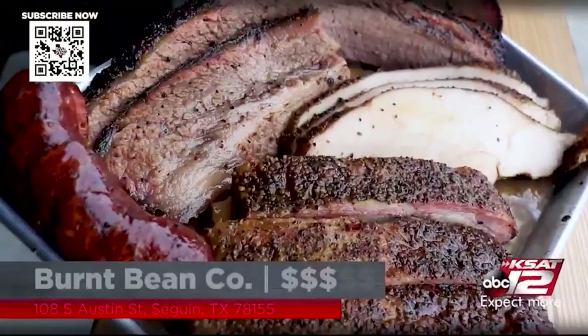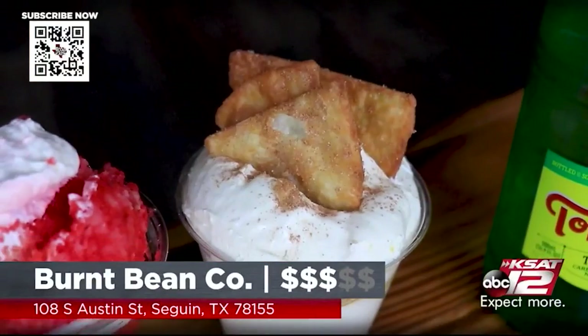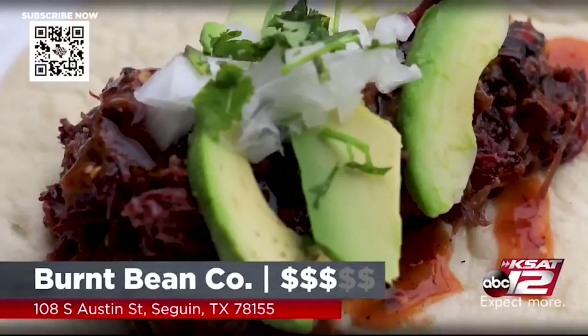Come out to Seguin — you have to visit the Burnt Bean. Get the proteins, get the sides, finish it off with the desserts. If it's the weekend, get the big dino beef ribs and get the breakfast. This is killer. I love everything about this — I'm going to keep eating these ribs.